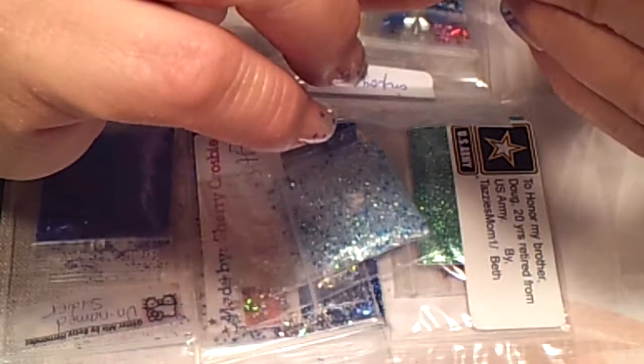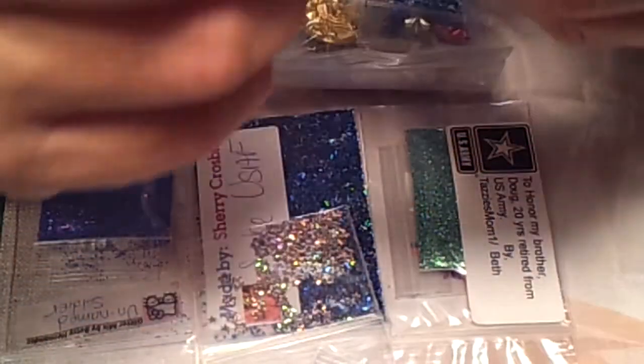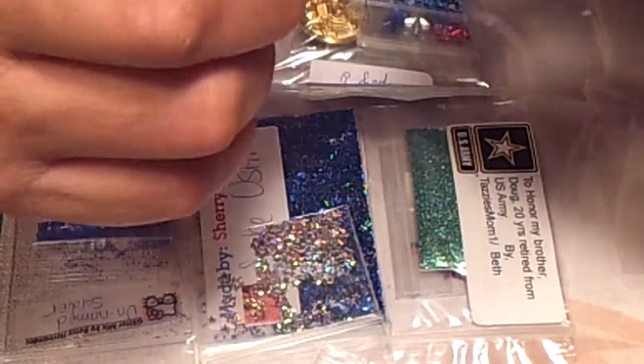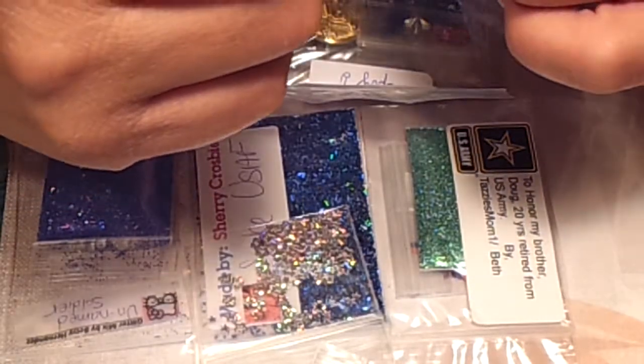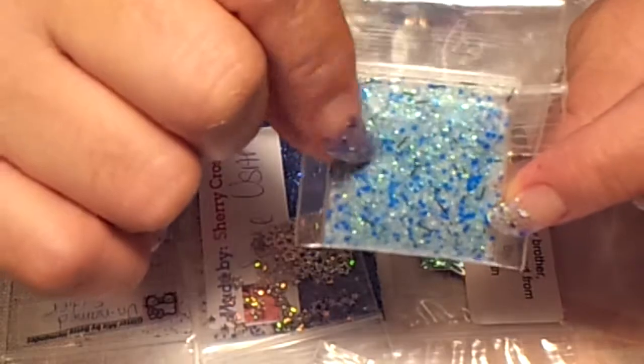And for the nail art, she sent two Red Bulls. We have no name on this next one — it's really pretty, a glitter mix, but no info on it.